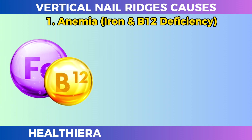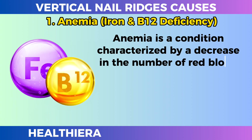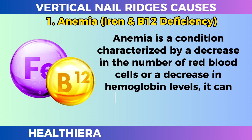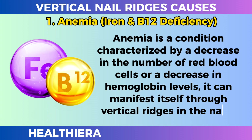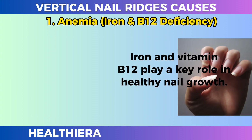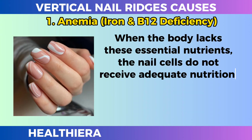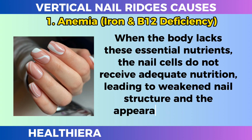Anemia — iron and B12 deficiency. Anemia is a condition characterized by a decrease in the number of red blood cells or a decrease in hemoglobin levels, and it can manifest itself through vertical ridges in the nails. Iron and vitamin B12 play a key role in healthy nail growth. When the body lacks these essential nutrients, the nail cells do not receive adequate nutrition, leading to weakened nail structure and the appearance of ridges.